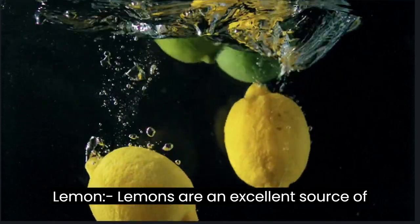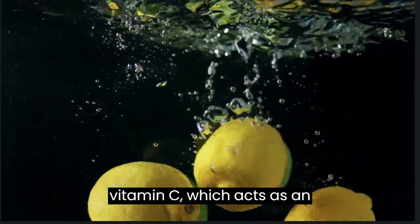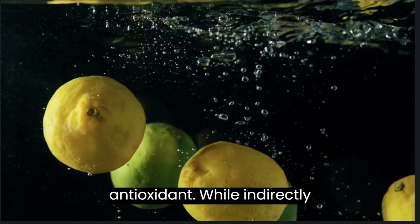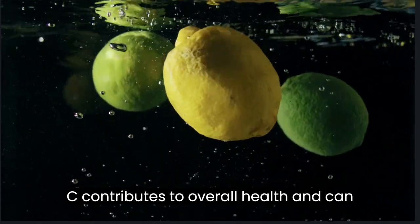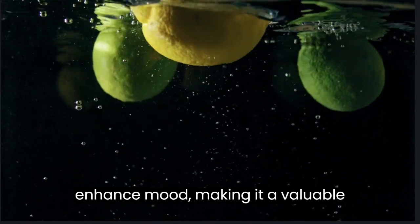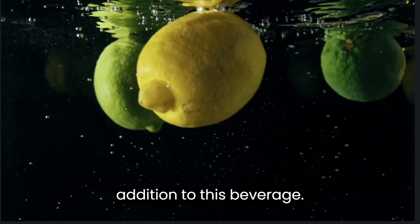Lemon: lemons are an excellent source of vitamin C, which acts as an antioxidant. While indirectly influencing sexual potency, vitamin C contributes to overall health and can enhance mood, making it a valuable addition to this beverage.